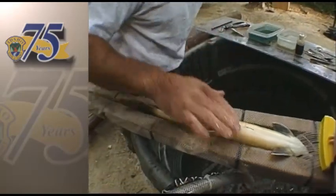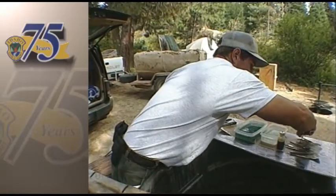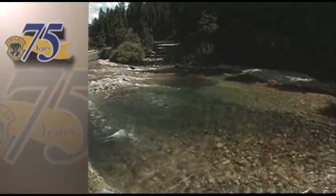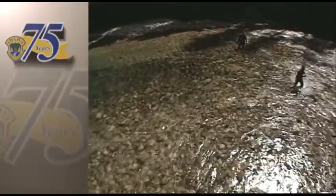Bull trout are a pretty good indicator of what's going on in general in the whole system. They're real unique fish with a pretty unique life history. They need real clean, cold water. So if those fish are going away, it's a pretty good indicator there's something going on in the system.